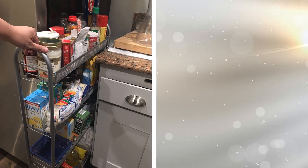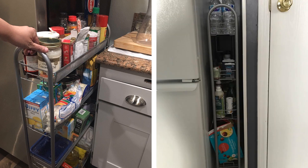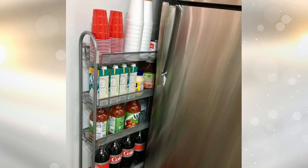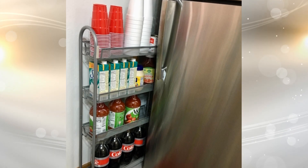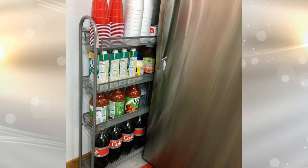Spices are what make food taste amazing, but spices can also take up a lot of room in your kitchen. In order to minimize the space that spices take, you can make a rolling spice rack that fits in between the fridge and the wall. This may not seem like anything you would have thought of previously, but it really is a good idea to help save space in your small kitchen.